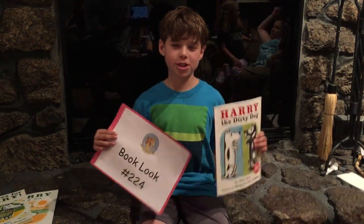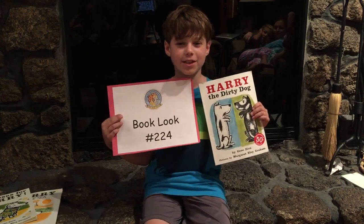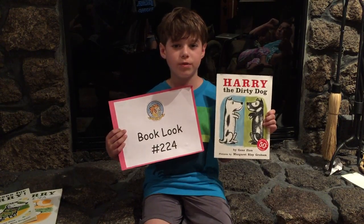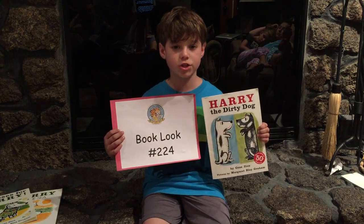Hi everyone! Here's book look number 224. The title of today's book is Harry the Dirty Dog by author Jean Simon. This is a classic children's book that is a great read aloud for preschool age kids and also a perfect book for beginning readers to read on their own.